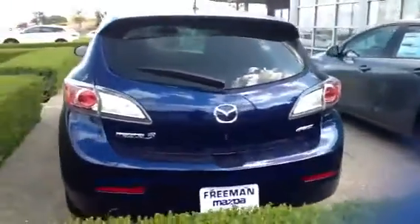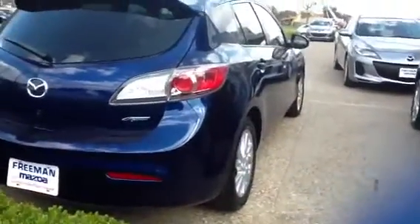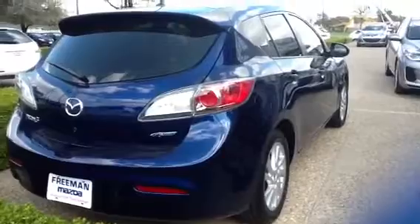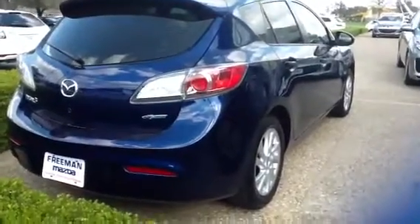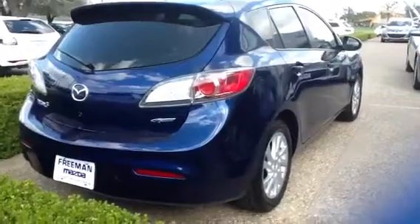You got your Bluetooth standard on these, info display is all standard. And again, from the Speed, this is going to be a little bit different. It uses 87 octane on the Skyactiv here, so great gas mileage.